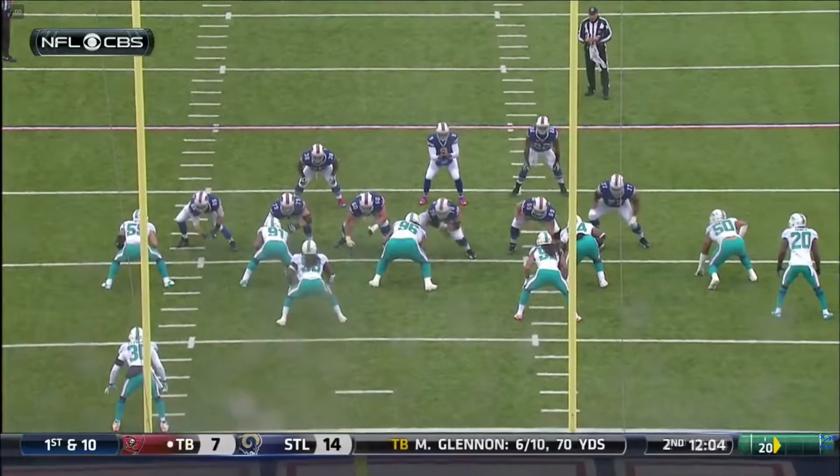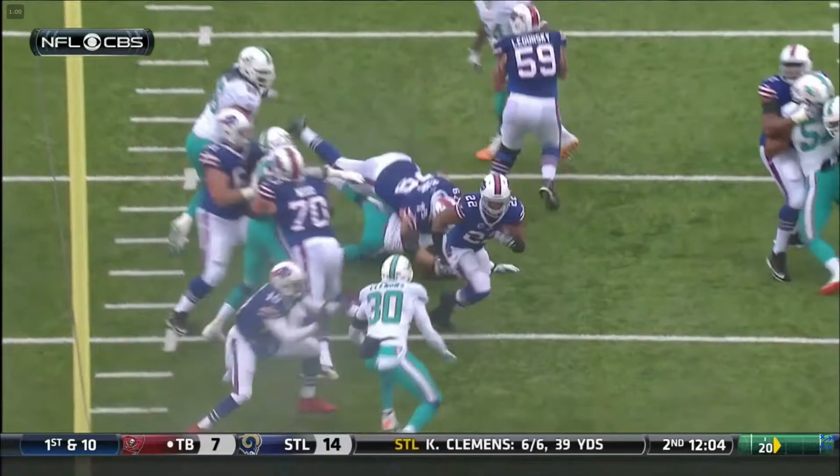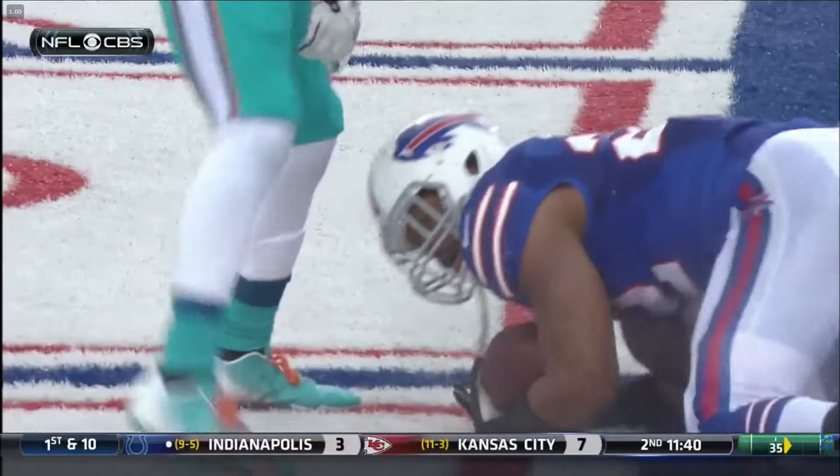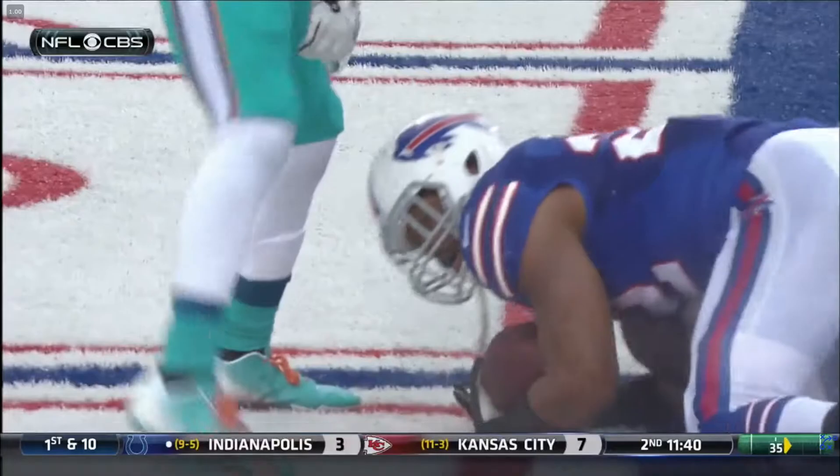Nothing fancy about this play. Just line up with two backs in the backfield, a little crossback action by the fullback. And Fred Jackson — he sees a seam like that, he knows how to smell the end zone, he gets it across. Great job up front. You see the wall his linemen built there. Eric Wood with the key block, sealing the pursuit from the right side, giving Fred Jackson that nice lane to finish it off.